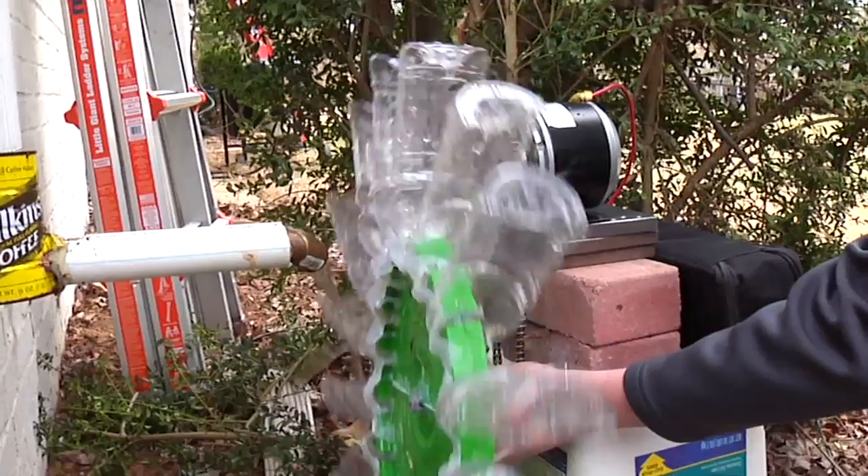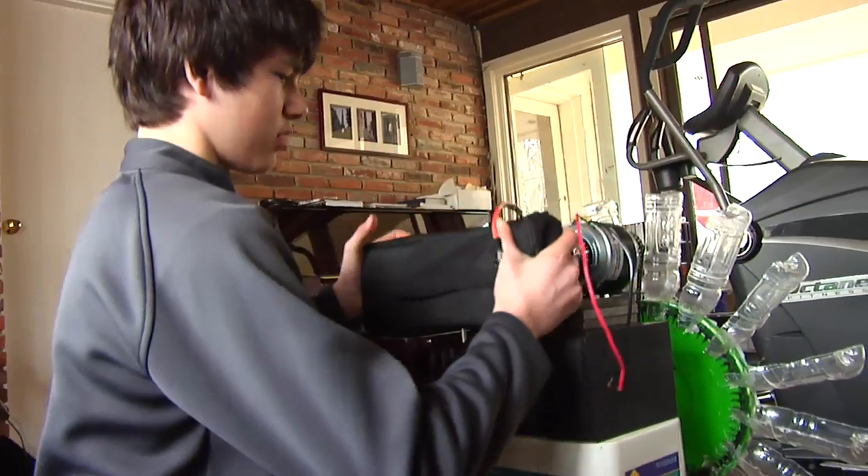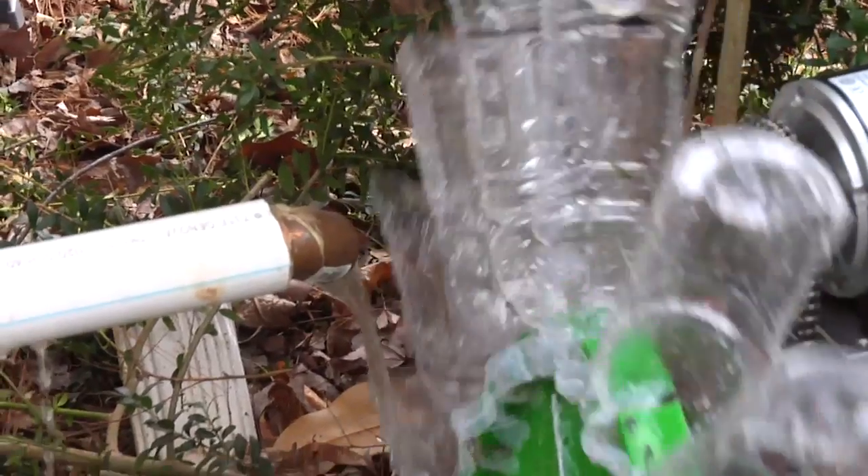Turning rainwater into renewable energy. There's problems in the world that aren't being addressed. How a young inventor turned a scooter and a few recycled parts into a water wheel capable of harnessing energy. That's next on The Circuit.